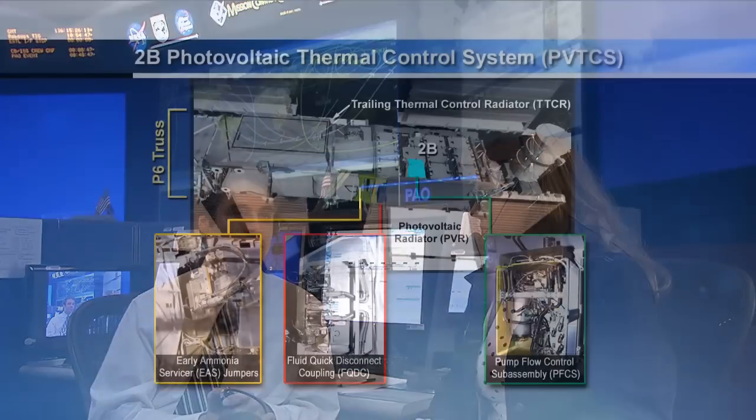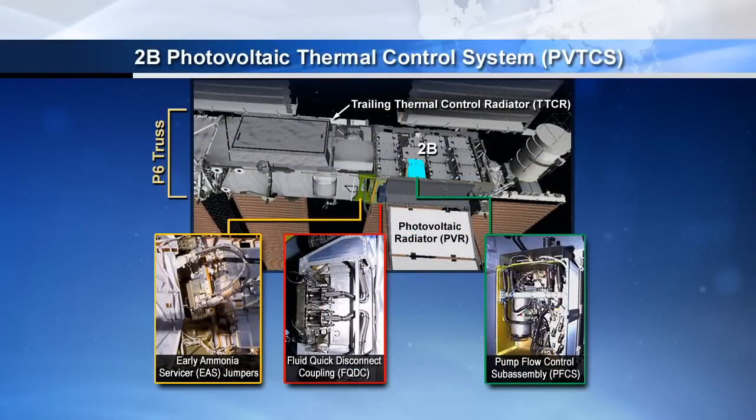Spartan is in charge of the electrical and thermal systems onboard station. All the ammonia cooling systems on the external part of the station that take away the heat from the modules. In this case, the EVA was done on the cooling system that cools the batteries. Just like a cellular phone, batteries get hot when they are discharging, so we have to have an ammonia cooling system to radiate that heat away via radiators. We've got a pump that runs it through the batteries and then releases that heat into space via a radiator.